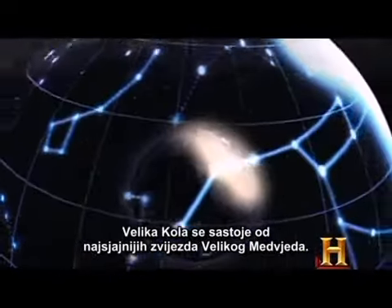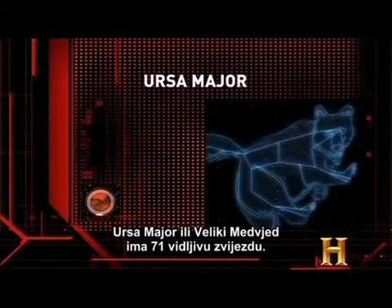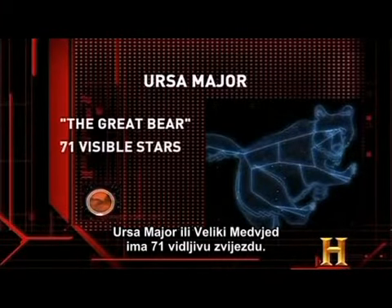The Big Dipper is made out of Ursa Major's brightest stars. Ursa Major, or the Great Bear, has 71 visible stars.